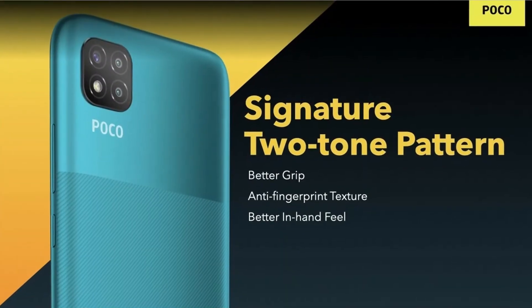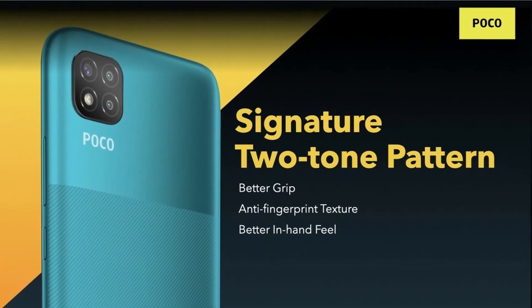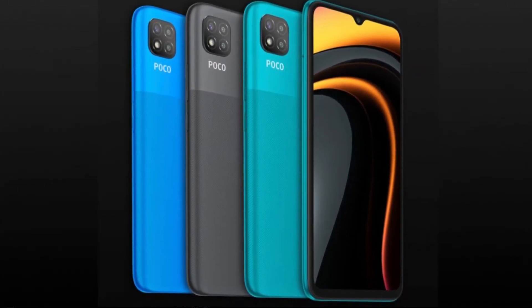The phone packs a 5000mAh battery with up to 10W fast charging. It has a two-tone finish at the back for better grip and comes in three colors: Arctic Blue, Lime Green, and Black. Under the hood, it runs on the Helio G35 processor.